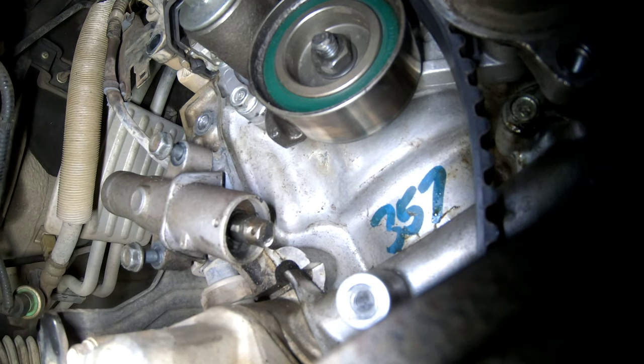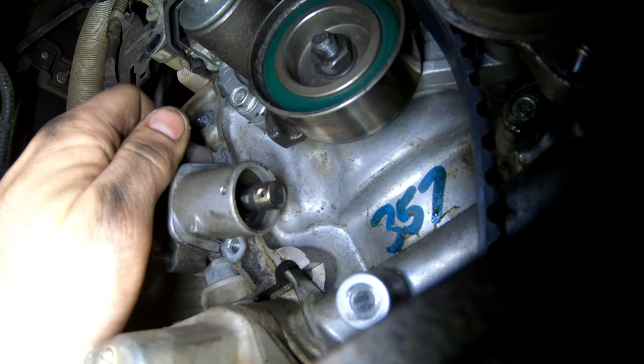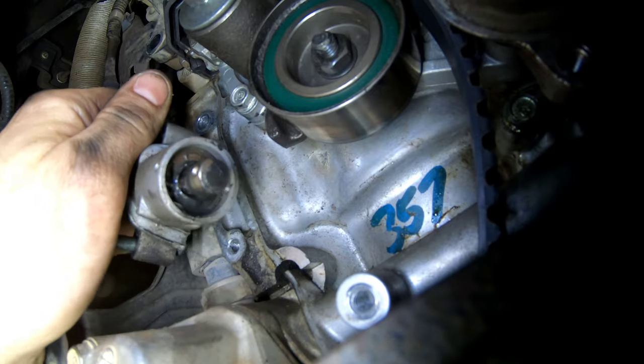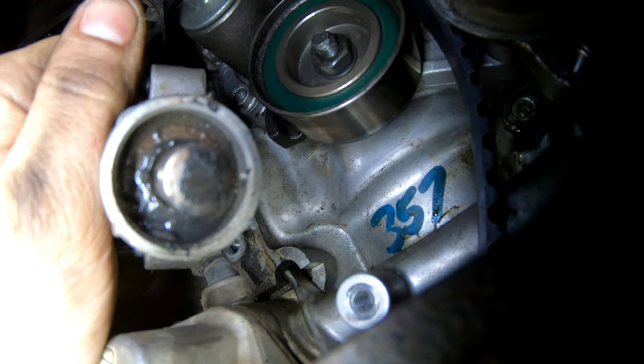You can see how it's all wet — it's been leaking.